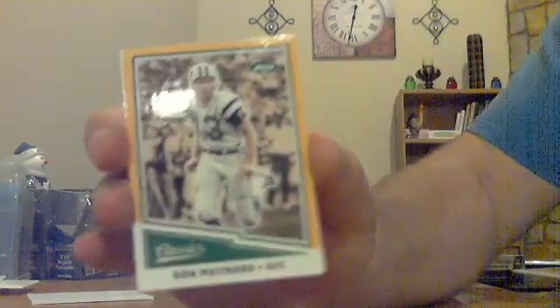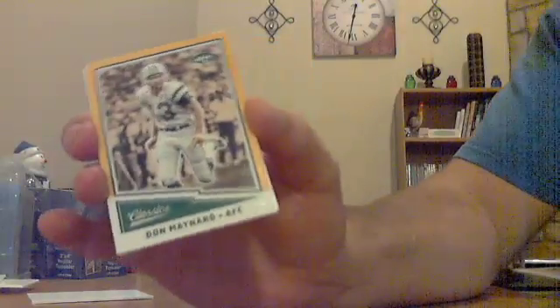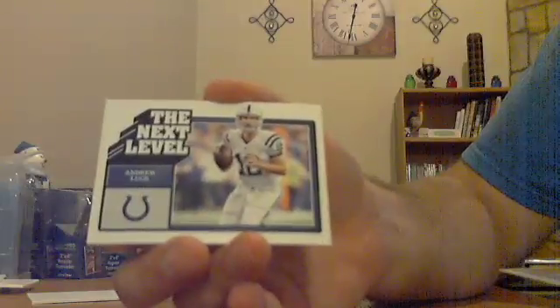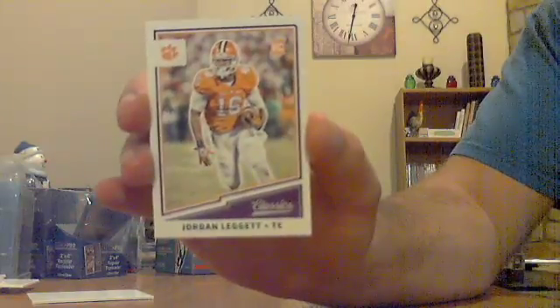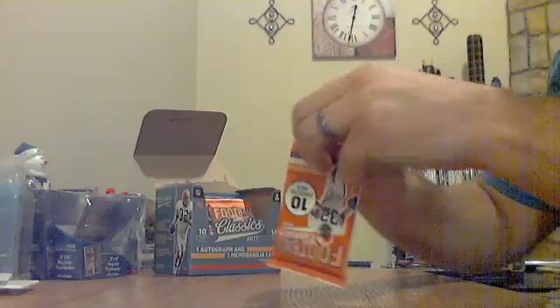Got a yellow insert and rookie. Got a yellow one for the Jets — Don Maynard, yellow for the Jets. Have a Next Level insert for the Colts — Andrew Luck. And rookie is Jordan Leggett, not sure of the NFL team, but whoever drafted them will get that one. So we got five packs left, still looking for both hits.